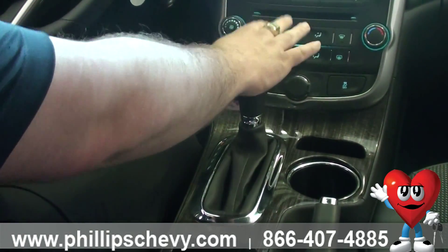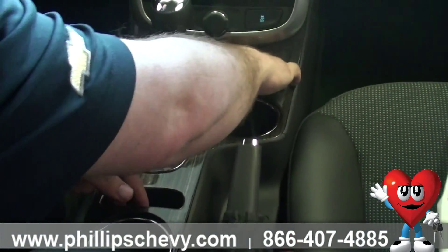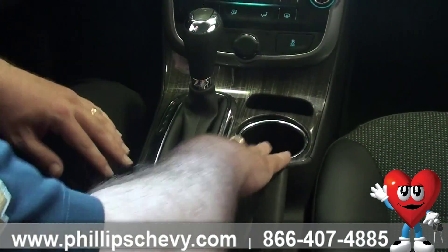As you look here at the steering wheel, there are tons of controls right here. These are your cruise controls: on, off, set, resume, up and down speed, and cancel.